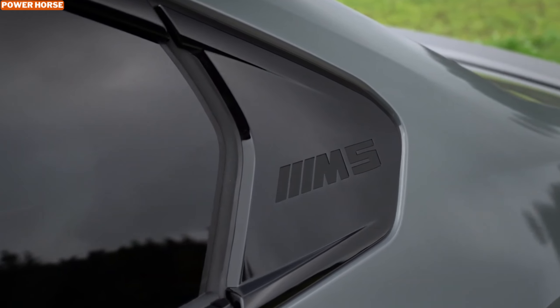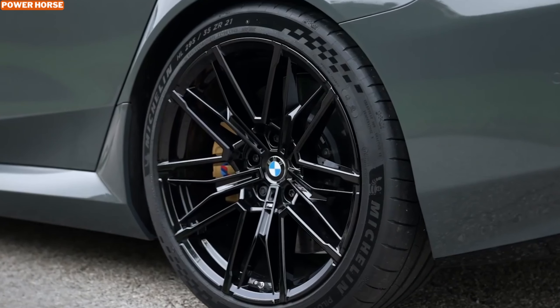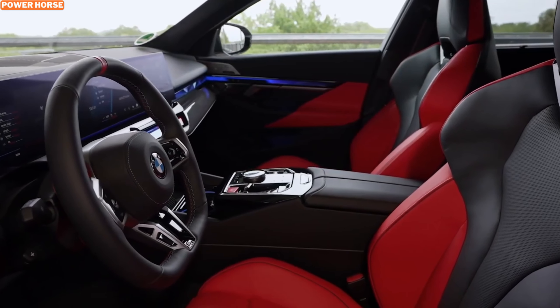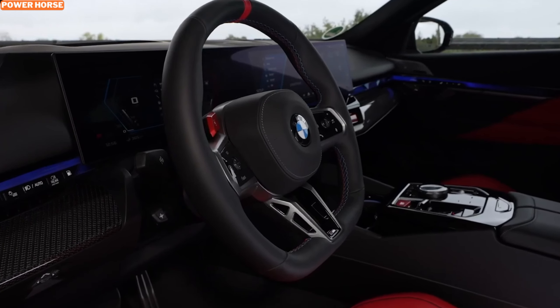The power from this impressive hybrid setup is channeled through BMW's M xDrive all-wheel drive system, which offers a rear-wheel drive bias for an exhilarating driving experience. For purists who crave more control, there's even an option to engage two-wheel drive mode, though this can only be activated when stability control is switched off, making it perfect for track days.